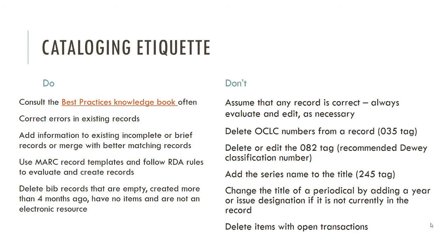Do not delete OCLC numbers from the record. The 035 tag for other numbers — you can remove those, but keep OCLC numbers, because they're instrumental when deduplication programs run or when someone tries to import something and you want to prevent importing a record with the exact same OCLC number. Also, don't delete or edit the 082 — the recommended Dewey classification number. You can create a different one for your own catalog in the volume record, but don't change the 082 field for everyone else, as it's a good reference.